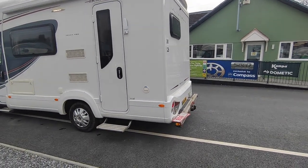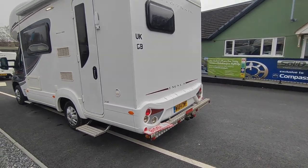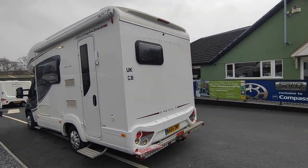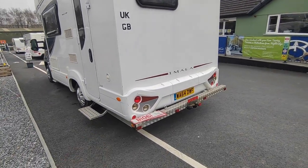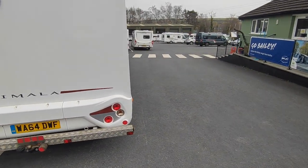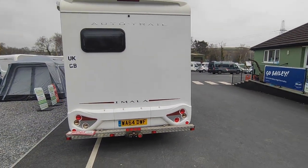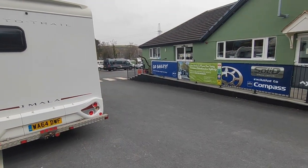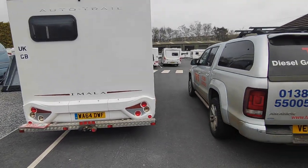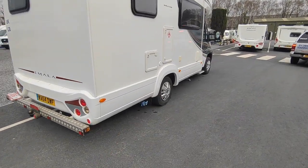There's an outside awning light and a Fiamma awning up there — a three-and-a-half-metre one. Going around to the back, there's a tow bar nudge bar which you could use to mount a bike rack, or we can fit one if you want. There's a high-level reversing camera at the back, an electric step. Coming around to the offside, there's no bodywork damage — it's all very clean.